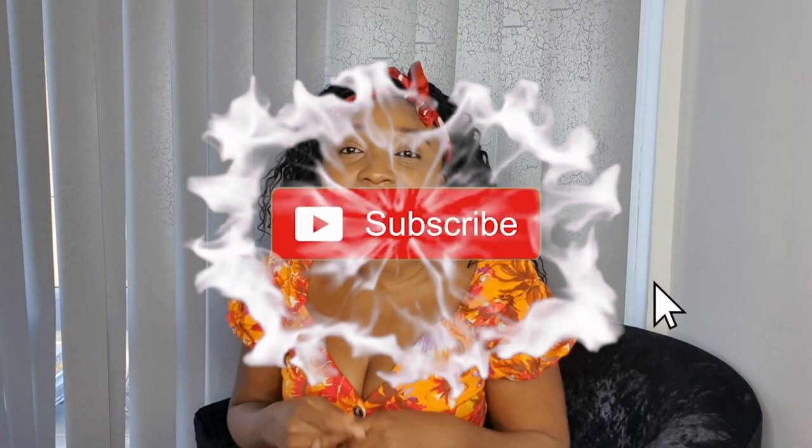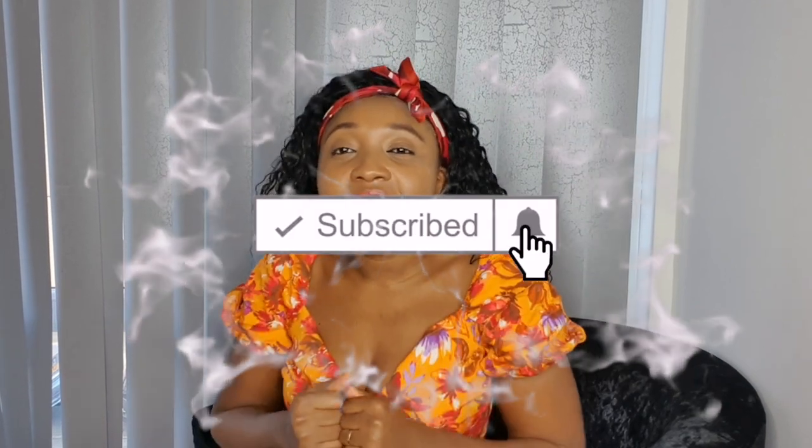Hello, welcome back to my channel. If you're new here, thanks for tuning in. I do things relating to fashion, travel, and lifestyle - I dabble in and out of luxury. If this is the kind of thing you like, please don't forget to subscribe, click the notification bell, and you'll get notified whenever I upload. And if you're returning, thank you so much for your precious time.